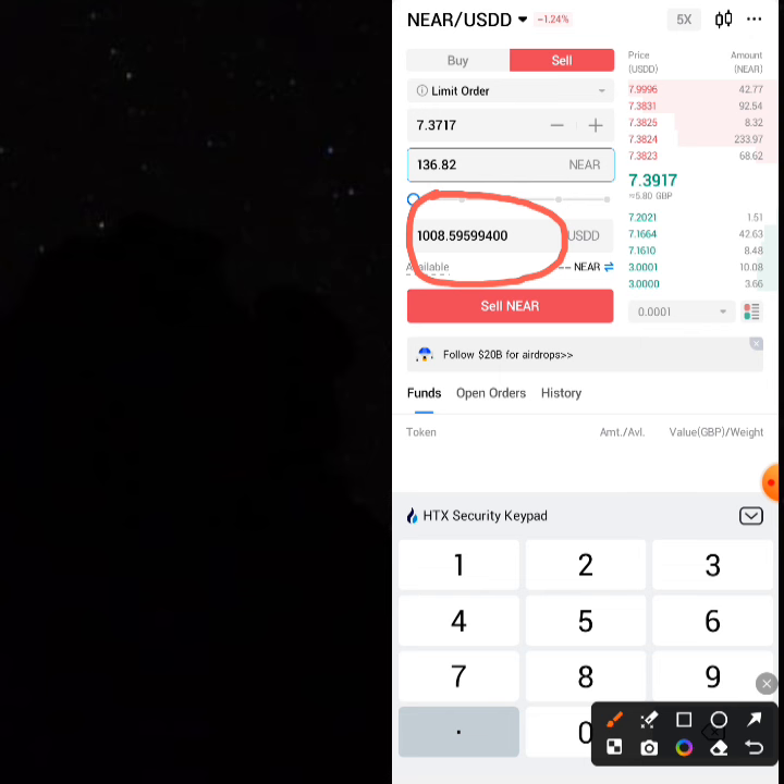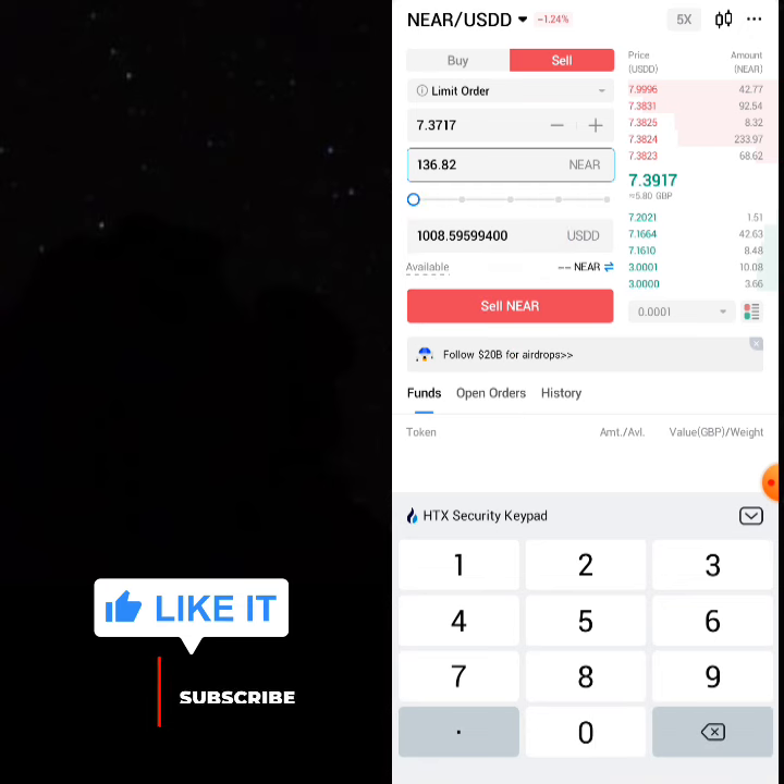I don't think this opportunity is going away anytime soon. Now the last thing people want to ask is: I have 1008.5 USDD — how can I convert my USDD to USDT and repeat the process?